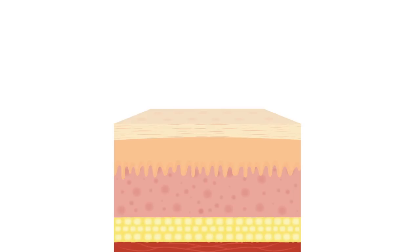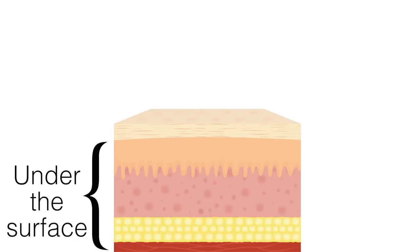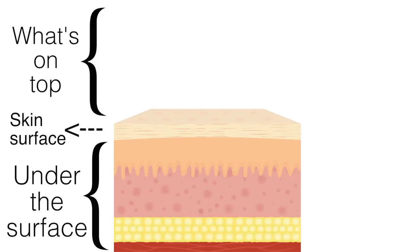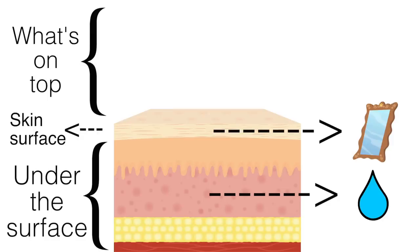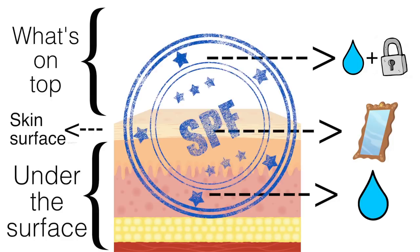Think of the skin as having three layers to address: what's under the surface of the skin, the front skin layer, and what's on the skin. The glass skin effect is achieved by placing maximum focus on the skin within, then treating the skin layer to make it as translucent as possible, then hydrating and locking the moisture with products applied on the outside, and finally protecting it all with SPF.